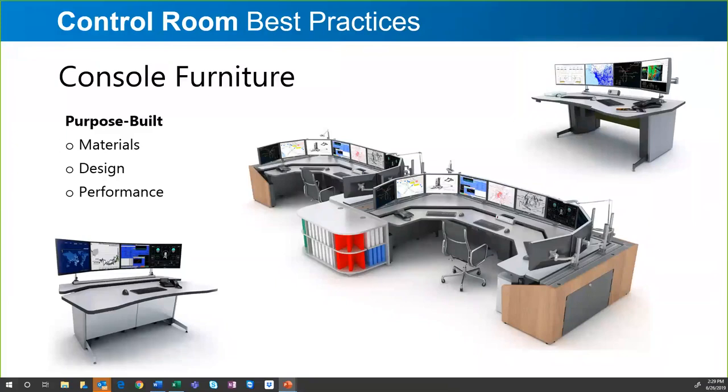We've thoroughly enjoyed working with Diversified and appreciate the value you bring to our projects. There are a lot of console manufacturers out there, and if it's a good one, many will have the same features. In the command and control room environment, sit-stand or electric height-adjustable consoles, cable management, and heat management are all the norm — it's a given.